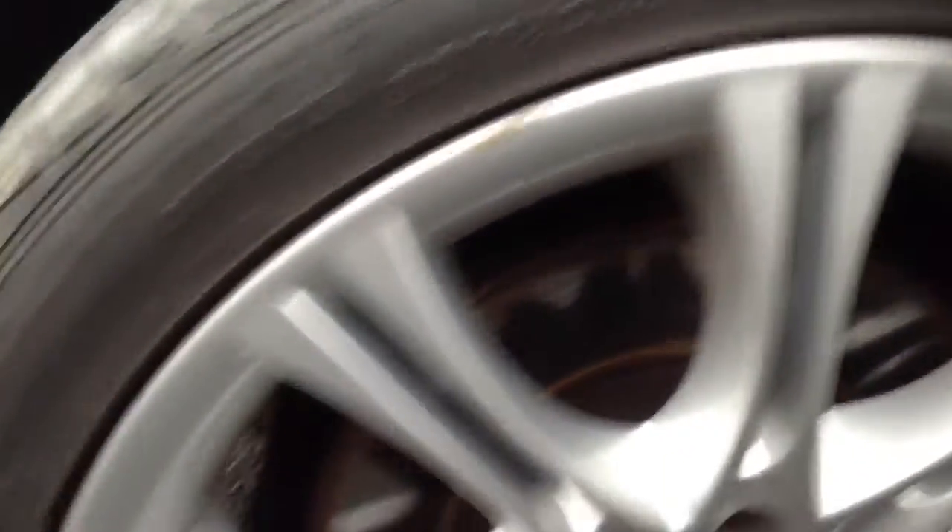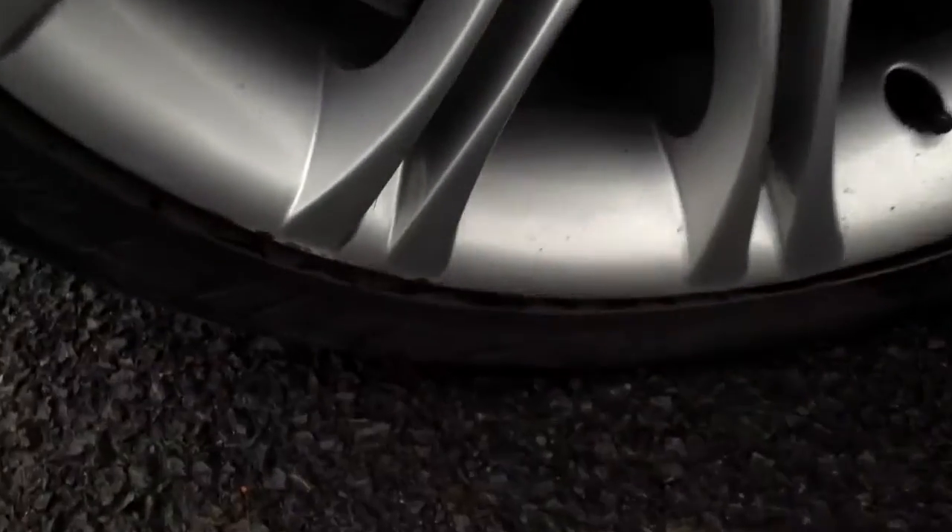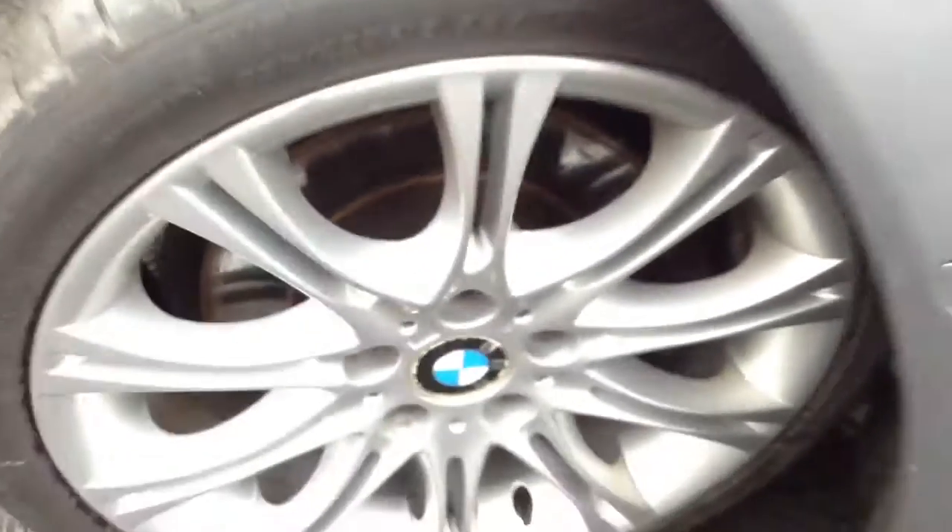Looking at the front arch, there are just some stone chips that require some touch-ins. Around 4-5mm on the front tyre. The near side front alloy has a bit of kerbing on the outer edge, a couple of light scratches and one or two scuffs.